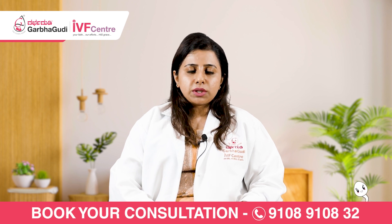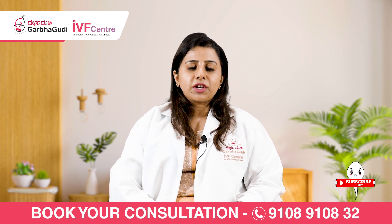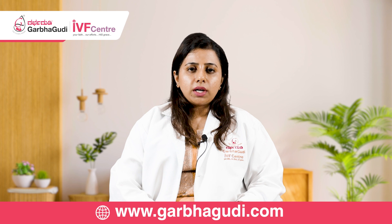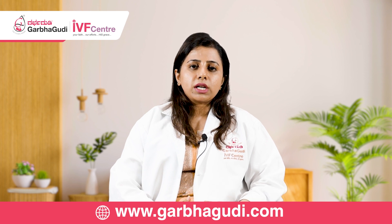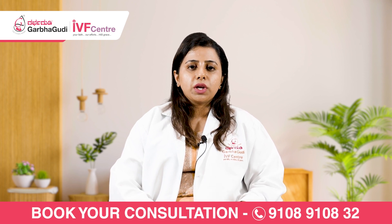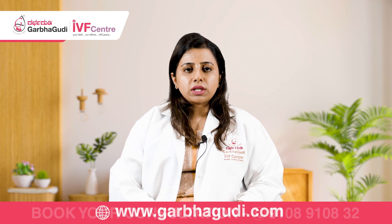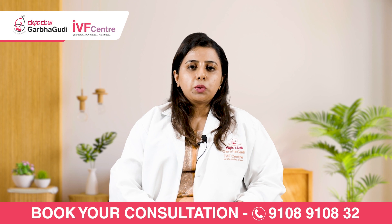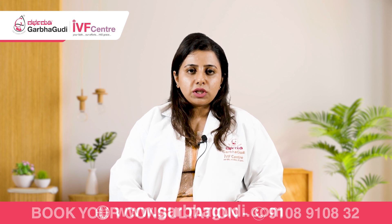In a certain small subset of patients, we do something called fresh transfers — meaning once the egg is removed, after the fourth day, depending on the embryo quality, the embryos will be transferred to the uterus in the same cycle where the egg has been removed. This is called a fresh transfer, and it is done only in a small subset of patients. So the entire process of IVF might take around one month, sometimes up to three months minimum.